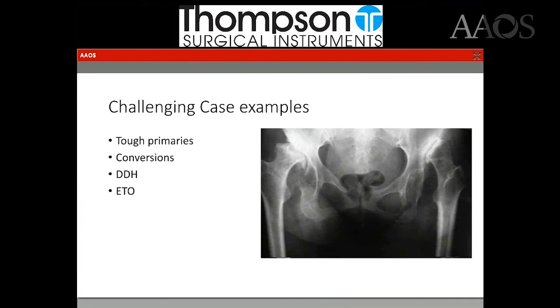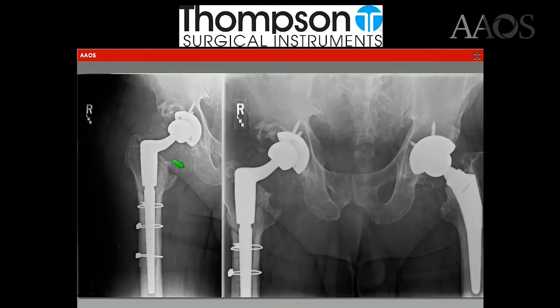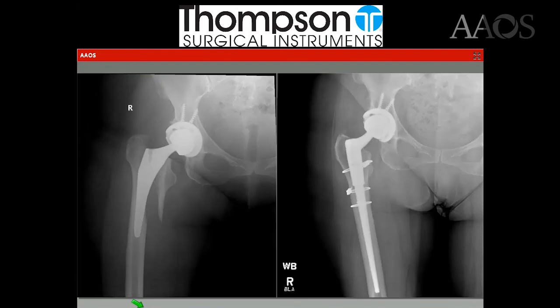I want to show a couple of challenging case examples to show what's possible through the direct anterior approach on a standard table with this retractor system. This is a patient whose hips are 25 years old — an AML stem that broke, causing significant pain. Distally it was well fixed to bone, so we had to do an ETO to get it out. ETOs can be done through the direct anterior approach while also preserving and maintaining muscle planes without destroying muscle. The cup was well fixed and had functioned great for 25 years, so the patient was perfectly stable with just a new liner.